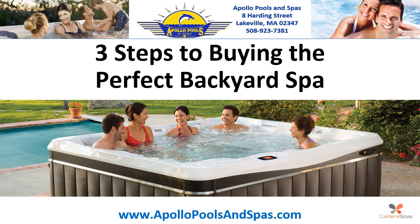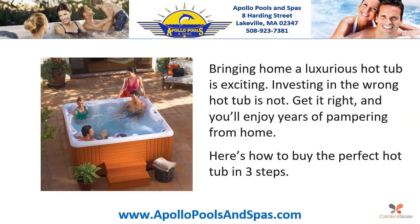Three Steps to Buying the Perfect Backyard Spa. Bringing home a luxurious hot tub is exciting — but investing in the wrong hot tub is not. Get it right and you'll enjoy years of pampering from home. Here's how to buy the perfect hot tub in three steps.